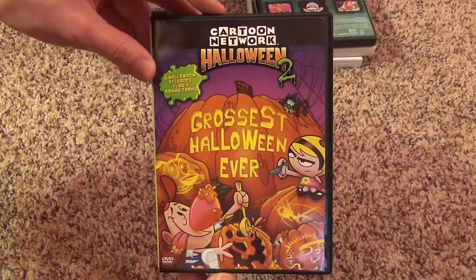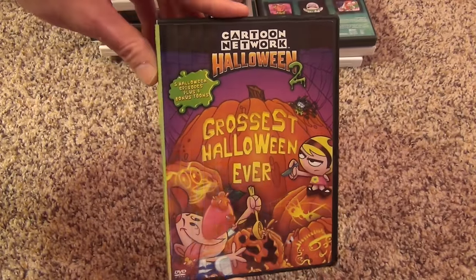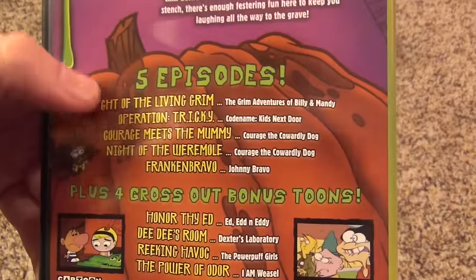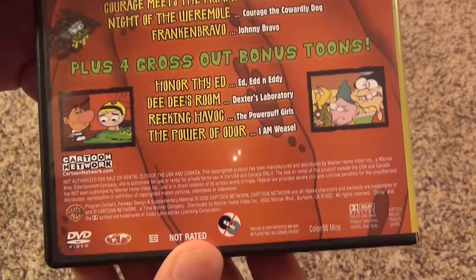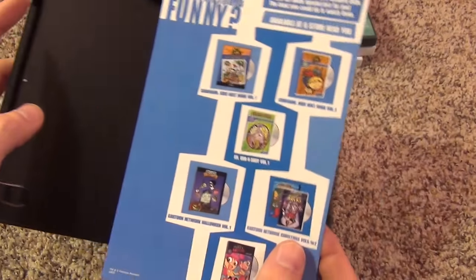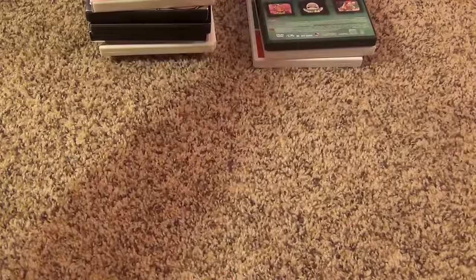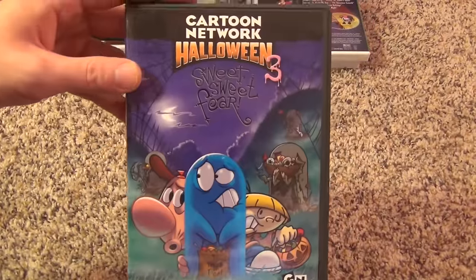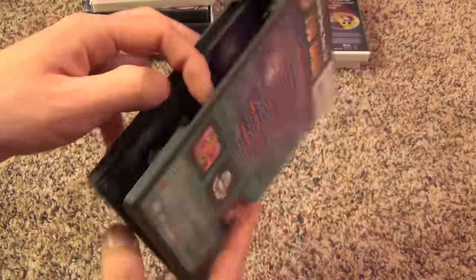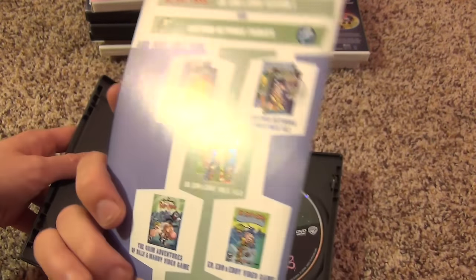Now I have a few holiday compilation discs. First is Cartoon Network Halloween 2: Grossest Halloween Ever. I'm still looking to get Halloween 1, but it's out of print and hard to find cheap. This one comes with five Halloween-themed episodes and four bonus ones. Inside here's the disc with pretty nice artwork, and an insert with DVD ads and an episode list on the back. Next up is Cartoon Network Halloween 3: Sweet Sweet Fear. Here's the disc, and this one also has an insert with an episode list and DVD ads.